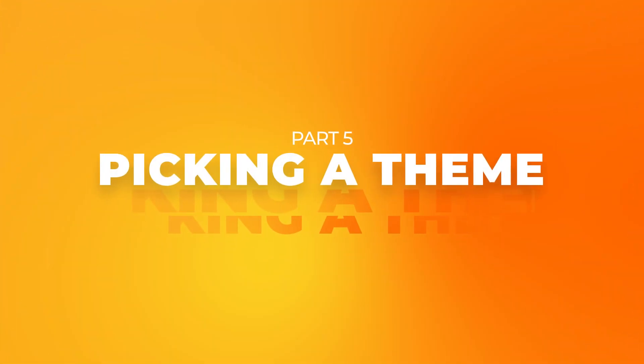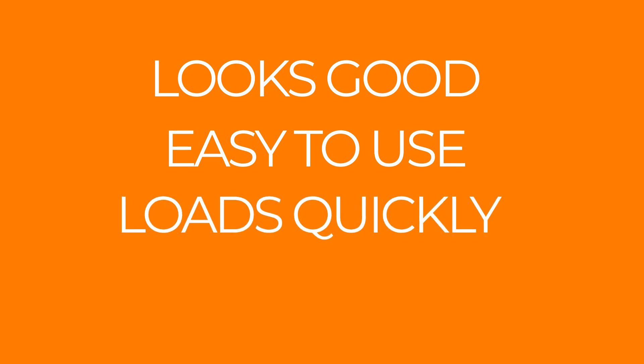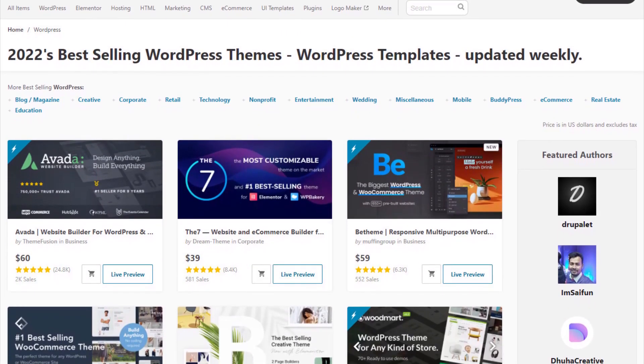Next up, you have to pick a theme for your WordPress site. Once you've installed WordPress, you need to focus on picking a good theme. A good theme needs to look good, be easy to use, provide a good user experience, load quickly, and be mobile friendly. If you're on a budget you might want to go with a free theme that's simple and easy on the eye, or if you're happy to spend a little bit on a theme you might want to check out ThemeForest — it's basically a marketplace for WordPress themes where you should find something that looks good, performs well, and is within your budget.